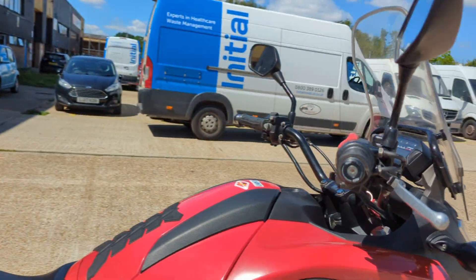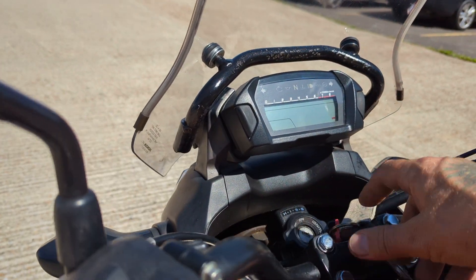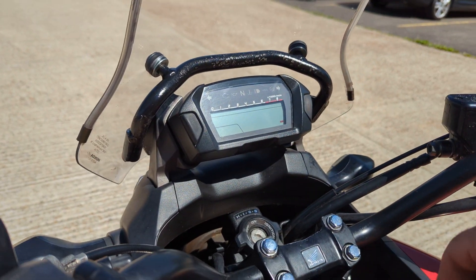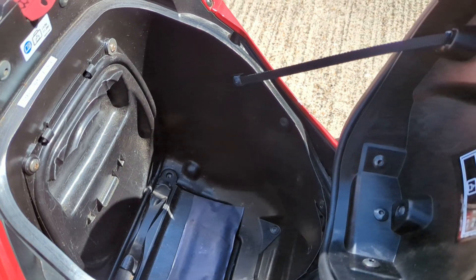It's got combined ABS on it. It's got the nice bit of storage underneath the tank that these have — it's very handy, plenty of space in there.